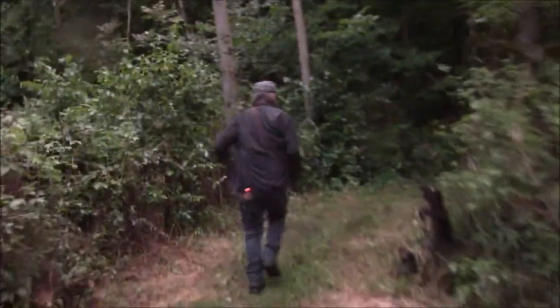Oh, man. Make a run for it. Run, Dave, run! Woo-hoo-hoo-hoo. Heck in the woods. Listen to that rain, man. We're going to get soaked.